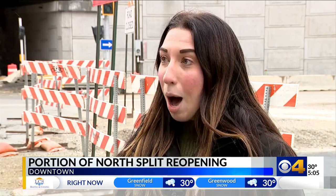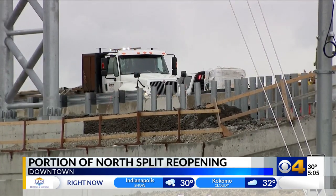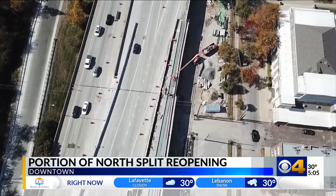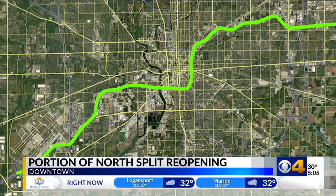Instead of just getting off at Washington Street — you're still able to do that — you can actually go through the entire north split and keep going on to I-70. To visualize this reopened stretch, INDOT's public relations director says to think about the trip from the airport going east. You can go from the airport up through the south split and either get off at Washington Street for downtown, or go through the entire south split to north split eastbound on I-70.